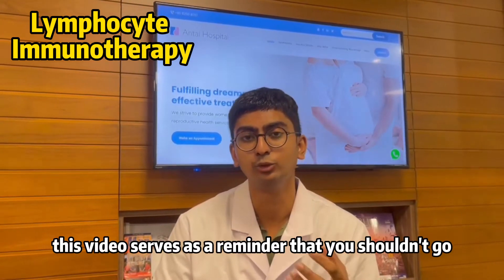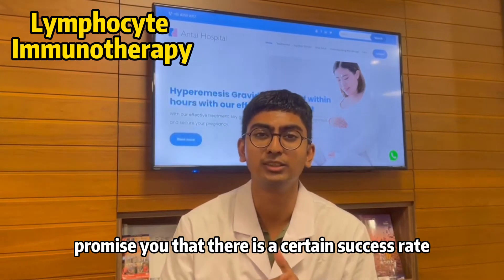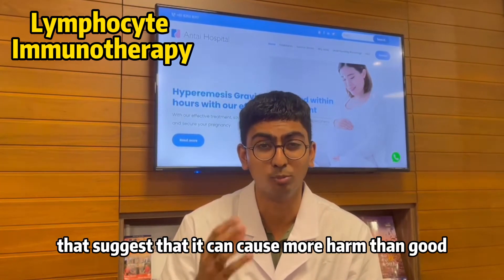This video serves as a reminder that you shouldn't go for LIT treatment even if you are suffering from recurrent miscarriage. Although they might promise you a certain success rate, LIT has already been disproven and there are several research studies suggesting that it can cause more harm than good.